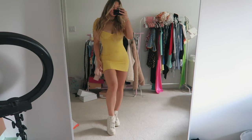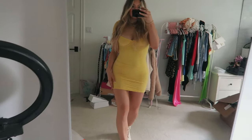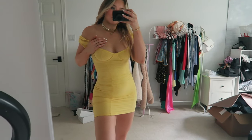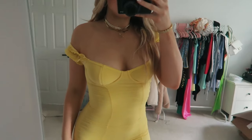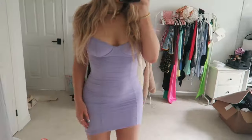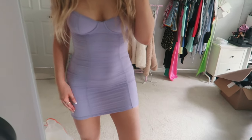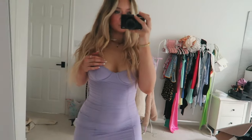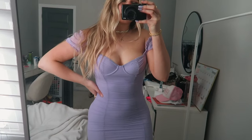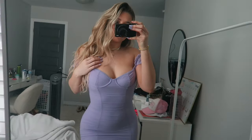I picked up this baby yellow little mini dress. I love baby yellow — the color is just everything. It's a super cute, fun dress. I also picked up that same dress in the lavender color because I just thought it was so pretty. I love this color, and I love this style of dress with the little ruching. I think it's so cute. I got those in a size small.